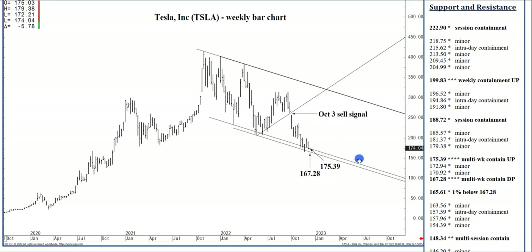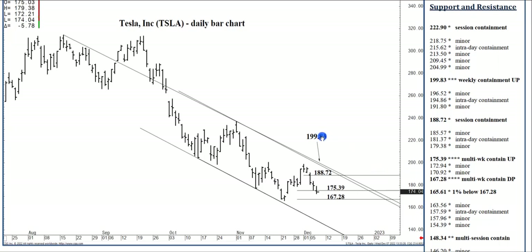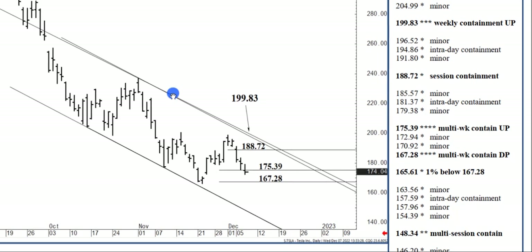This zone is still able to contain longer-term selling pressures, and above which this market can stabilize — as it has been over the last week or so — and actually turn higher. The next significant buy signal would be above the 199.83 level, which is a combination descending one-third speed line projected off the August high and a channel top, including trade off that earlier October low.